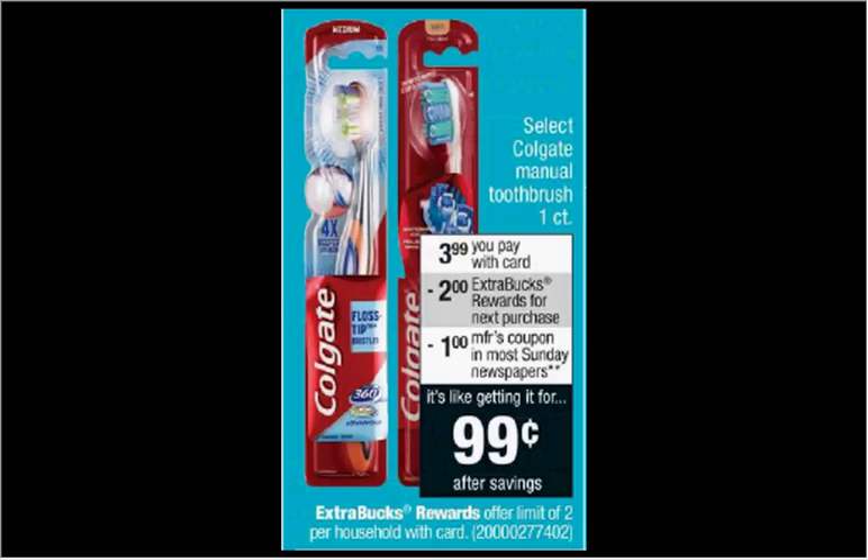Select Colgate Manual Toothbrushes — just the one count — are on sale for $3.99. When you buy one, you'll get $2 back as an extra care buck. There's a dollar off coupon available in your Smart Source of today or through cvs.com. If you buy one and use the coupon, you'll pay $2 out of pocket. Get the $2 back — it's actually a one cent money-maker.